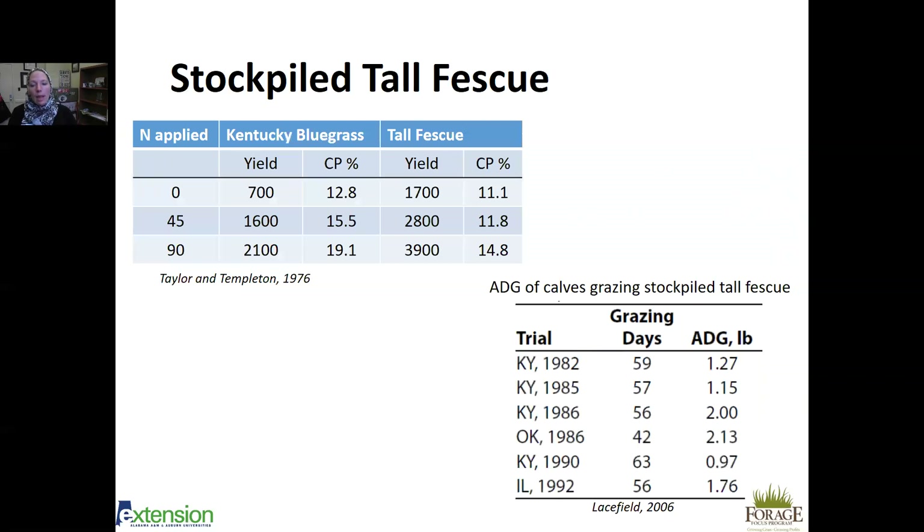Research averaged across several states shows calves grazing stockpiled fescue achieved 42 to 63 grazing days, with more grazing days further south. In Alabama we could easily expect 60 grazing days — two months — meaning some producers could nearly eliminate hay feeding. Average daily gains on stockpiled fescue were one to two or more pounds per day on calves, showing it provides nutrition similar to fescue hay.